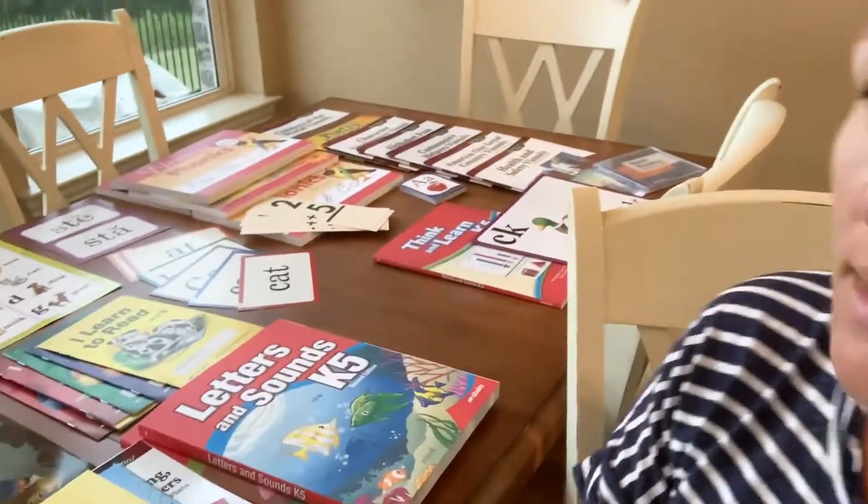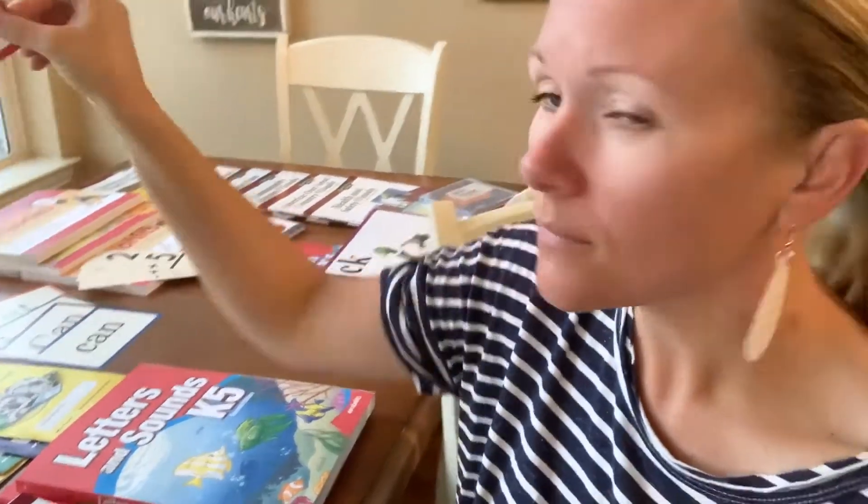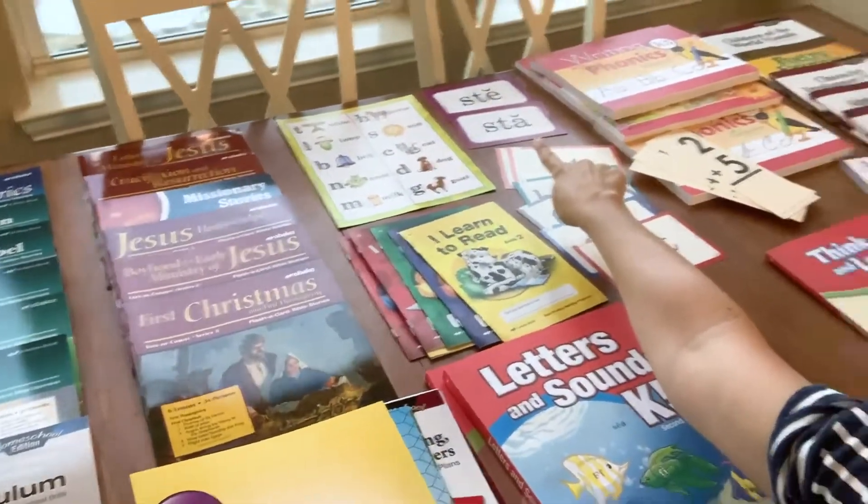One thing I noticed about Abeka is that they give you a ton of tangible flashcards to use. This is just some of them — they give you a whole set of sight words and a whole set of blends, with several different sets, which was really nice.